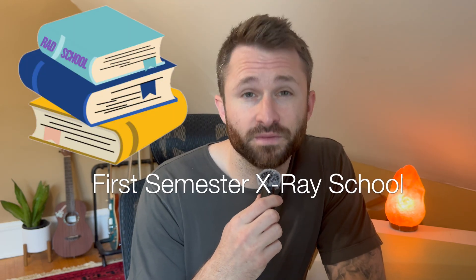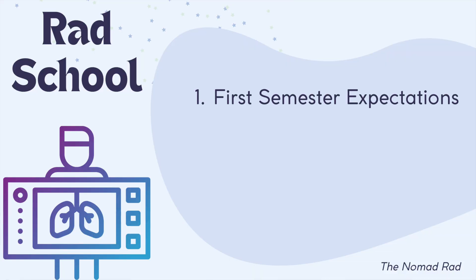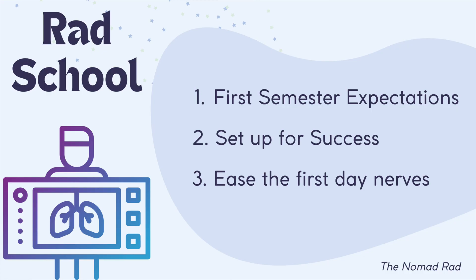What to expect your first semester of x-ray school. Hey, and welcome back to the channel. Today my goal for this video is to give you an idea of what your first semester of x-ray school might look like, how to set yourself up for success, as well as hopefully ease some of those first-day nerves that you might have. So with that said, let's get started.